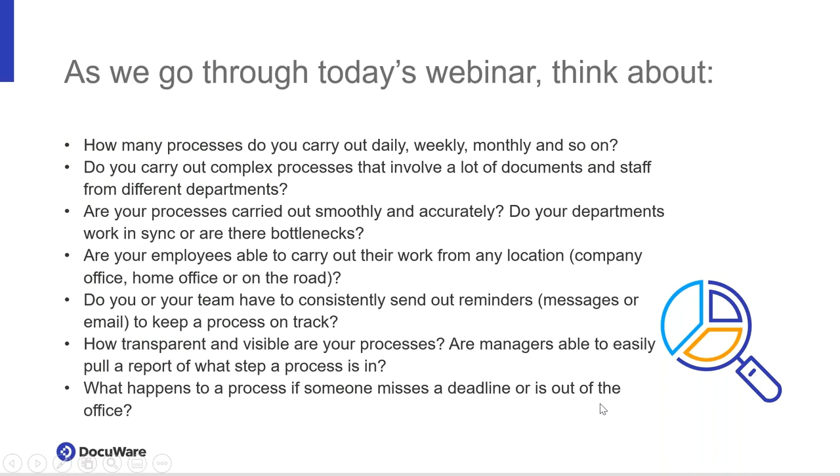Thank you so much. My name is Mark Michonski. Today happens to be a beautiful sunny day up in Detroit. I'm a regional sales director with DocuWare. I've been with DocuWare for about five years now, been in the content management space for longer than that, helping people solve all kinds of problems related to their documents.